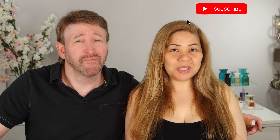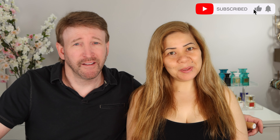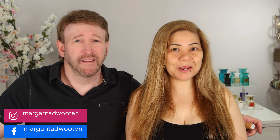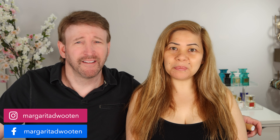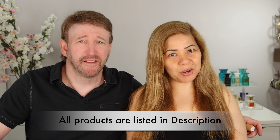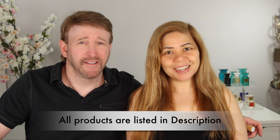Before we start, I want you to subscribe to my channel if you haven't already. Please follow me on my Instagram and Facebook, both Margarita D. Wooten. Everything that we will discuss is in the description below if you are interested to pick it up.